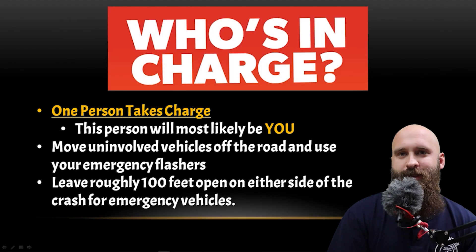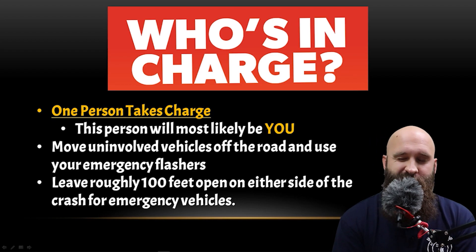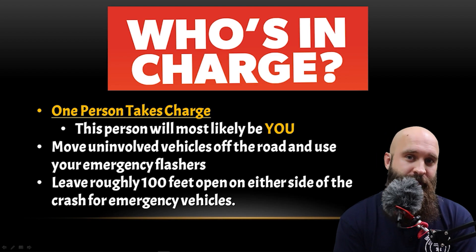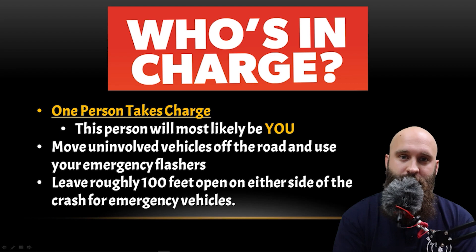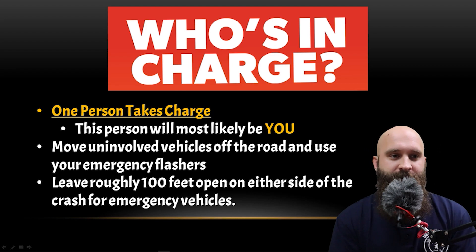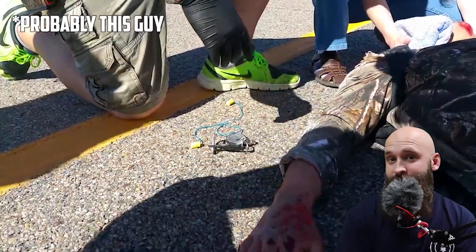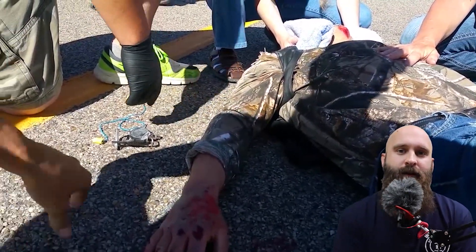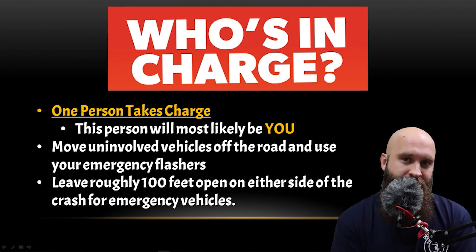Who's in charge? One person takes charge. This person will most likely be you, because you're taking this class and learning what needs to be done — you can start directing people. Now if somebody with a higher skill level shows up, like an off-duty EMT, firefighter, or cop, it's okay if they take charge and now you work under them. You have the skill set they can definitely use.